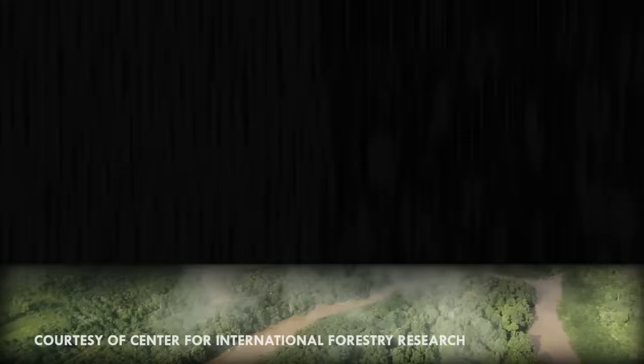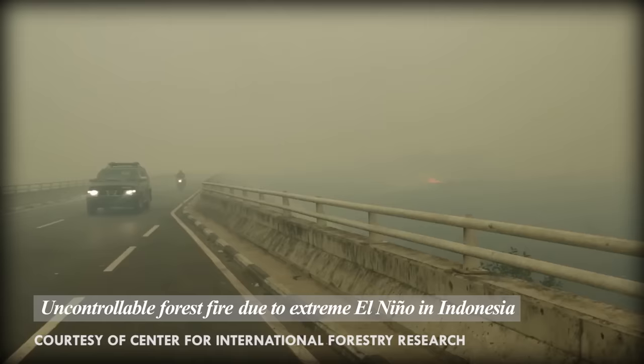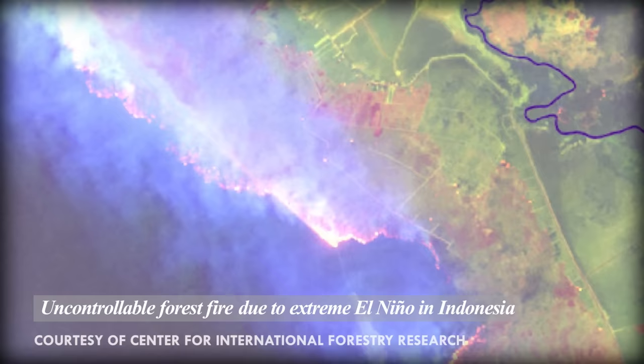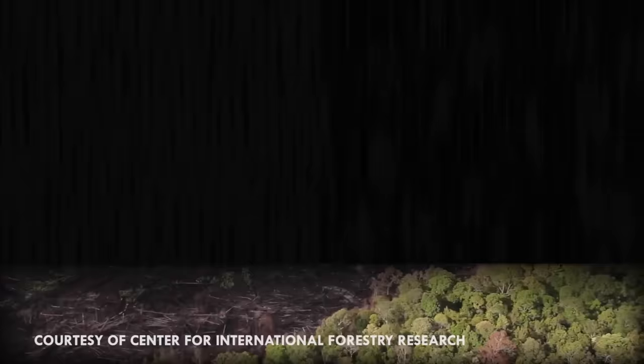Orangutans also suffer from forest fires. Often, fire will be used to clear land for farming and developing plantations. As climate change continues to dry out these rainforests, they become even more vulnerable to man-made fires, which become harder to control. In 2015, over 800,000 hectares of rainforests were lost to forest fires in Borneo alone. These fires destroy the orangutans' food and habitat, and the smoke confuses them, making them very vulnerable to poachers.